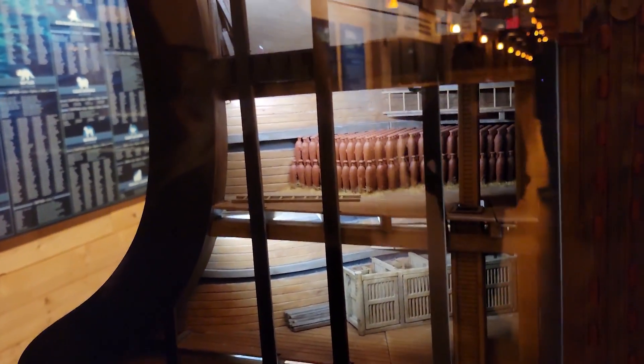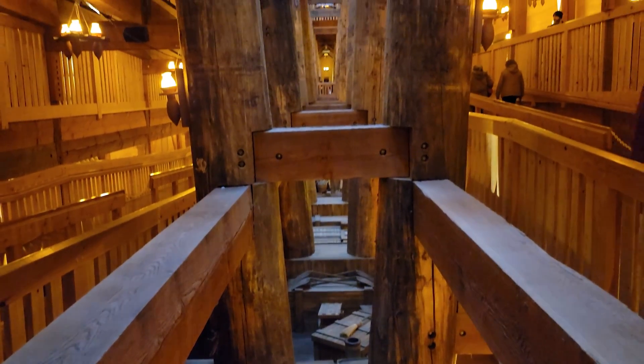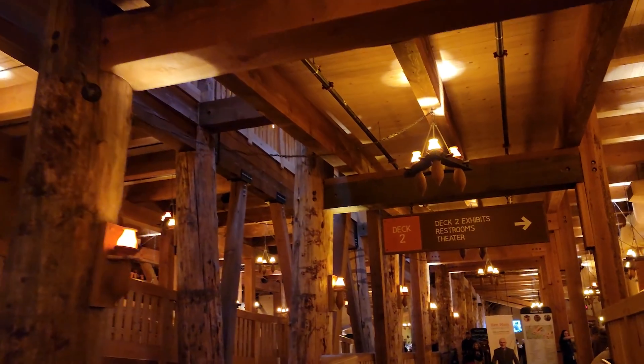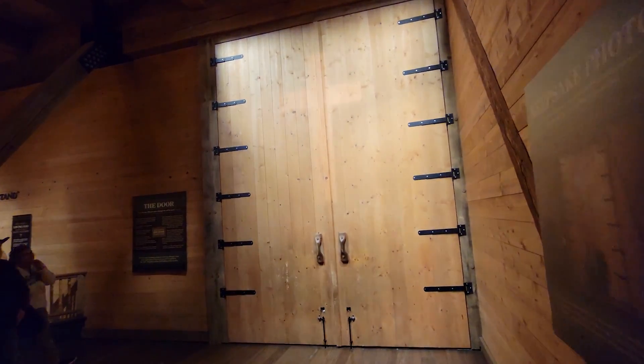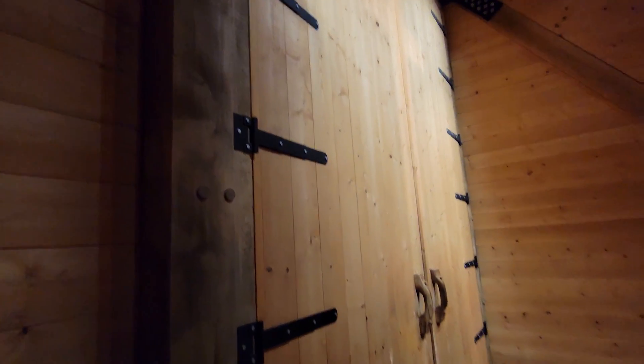And back here in the back was food and rations and stuff. So the first level was for all the smaller animals. Now we're going to level two — I guess this would be like the mid-sized animals up there. Deck two has got exhibits, restrooms, and a theater — 'One Door to Salvation.'